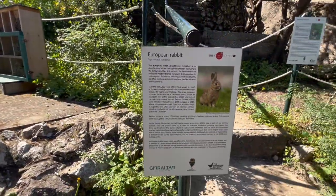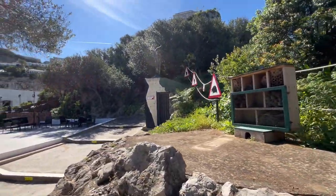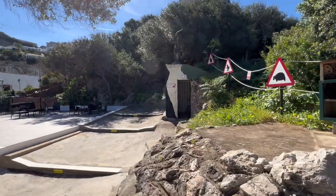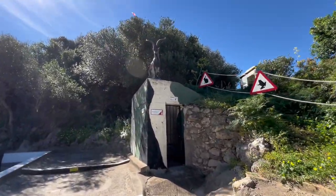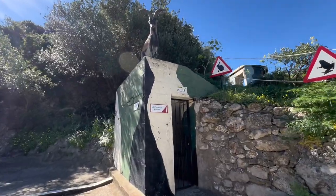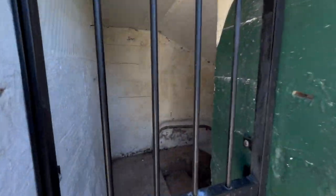European rabbits. Let's go this way — it looks like we can go this way. There's a six-pound gun position down there which is locked. That would be interesting to go there, I think.